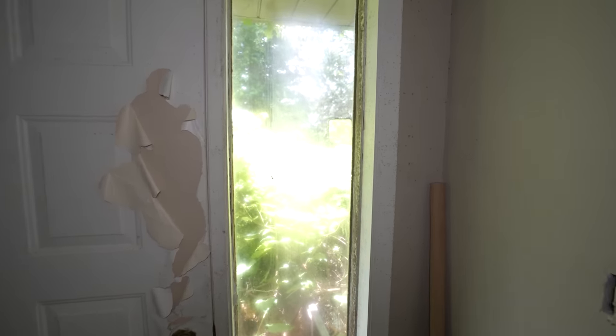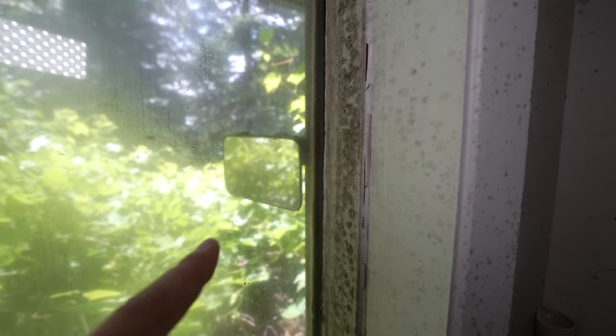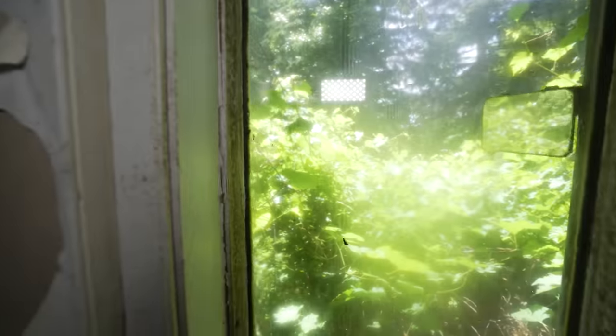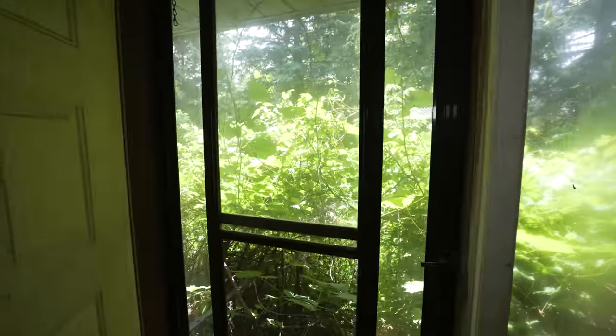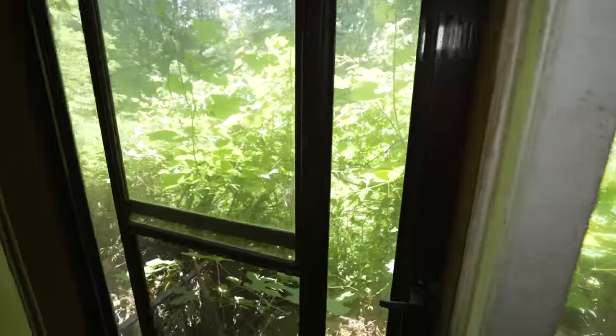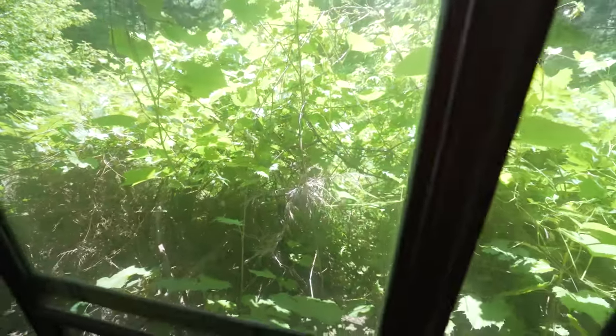So we're going to start at the front door here, guys. Right away I noticed there's like a mirror right here, so I guess they could see who was coming. That's really stuck. There you go. So I just wanted to show you that this place is insanely overgrown — can't even get out the front door.